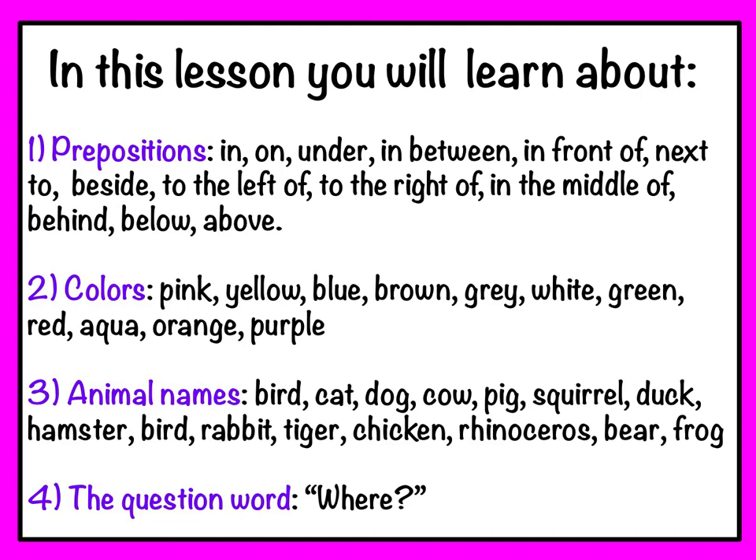In this lesson, you will learn about prepositions, colors, animal names, and the question word where.